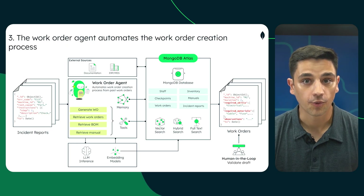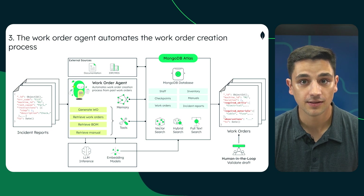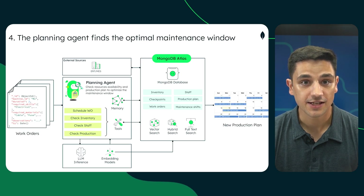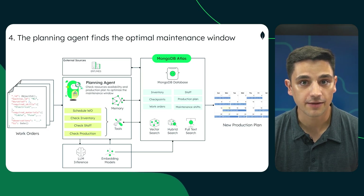After this, the work order agent pulls historical data to estimate time, materials, and required skills. It drafts a work order template and routes it for human review. Lastly, the planning agent checks maintenance shifts, production schedules, and parts inventory. It finds the optimal time for maintenance with minimal downtime, and syncs it with the scheduling system.